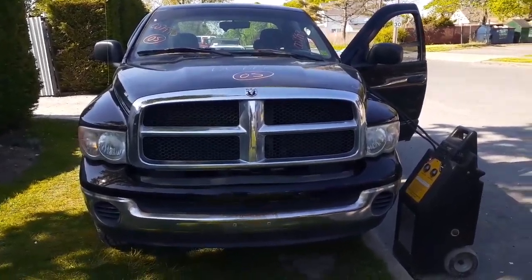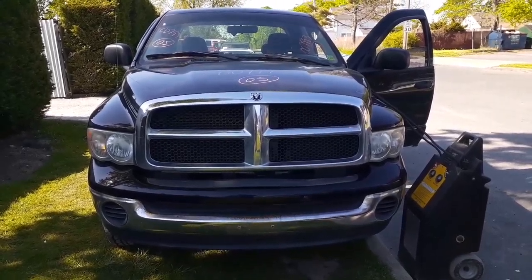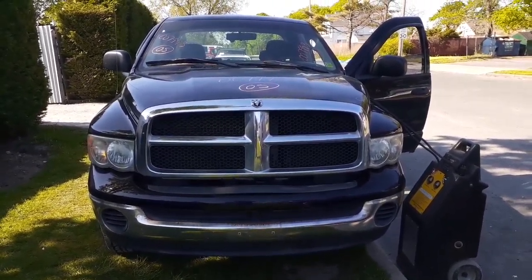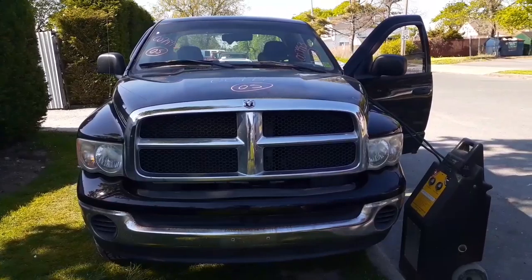Here's the newest addition to the inventory. It is a 2005 Dodge Ram 1500 quad cab 4x4 with a 4.7 automatic. Stock number is 7993. It's got 169,000 miles on it.